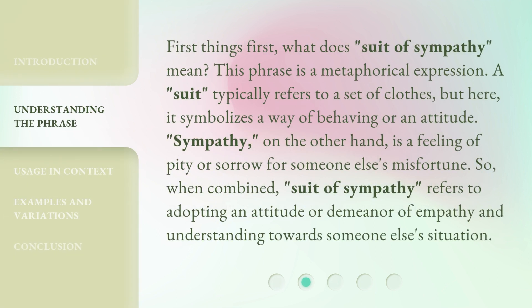First things first, what does 'suit of sympathy' mean? This phrase is a metaphorical expression. A suit typically refers to a set of clothes, but here it symbolizes a way of behaving or an attitude. Sympathy, on the other hand, is a feeling of pity or sorrow for someone else's misfortune. So, when combined, 'suit of sympathy' refers to adopting an attitude or demeanor of empathy and understanding towards someone else's situation.